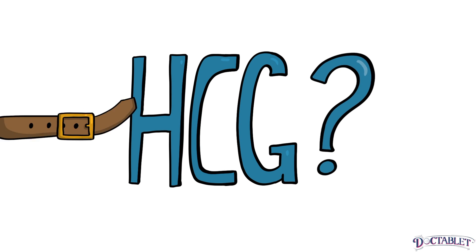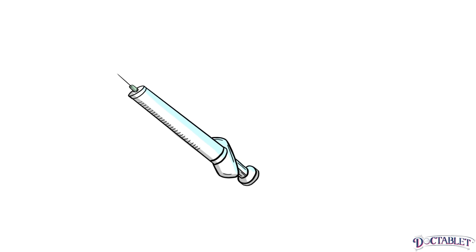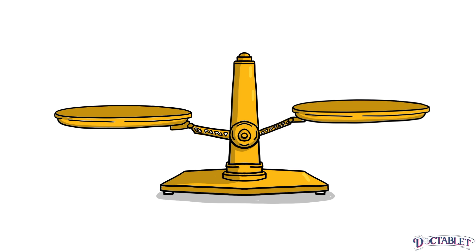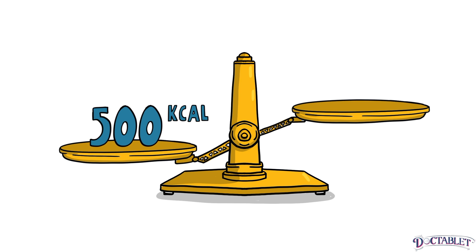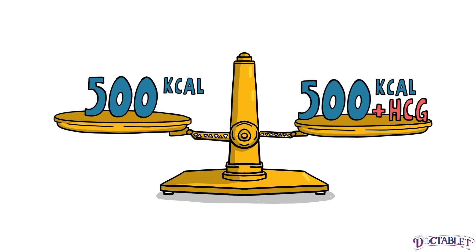Does prescription HCG cause weight loss? The original HCG diet protocol recommends a daily HCG injection in combination with severe calorie restriction, around 500 calories per day. The science suggests that people lose weight on the HCG diet because of the small amount of calories they eat, not because of the HCG injection.